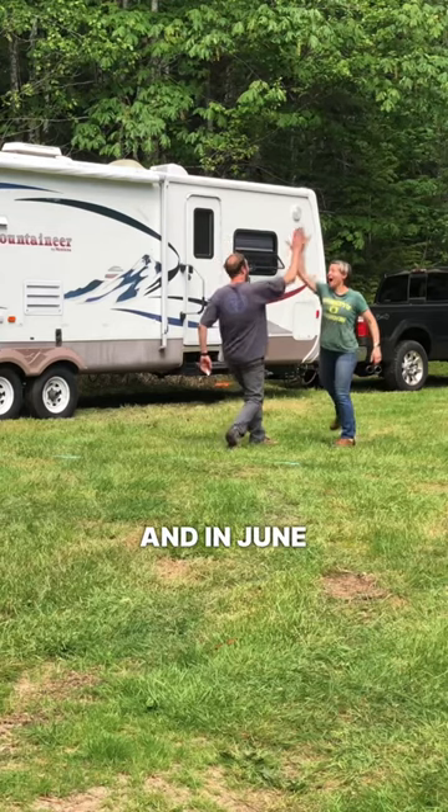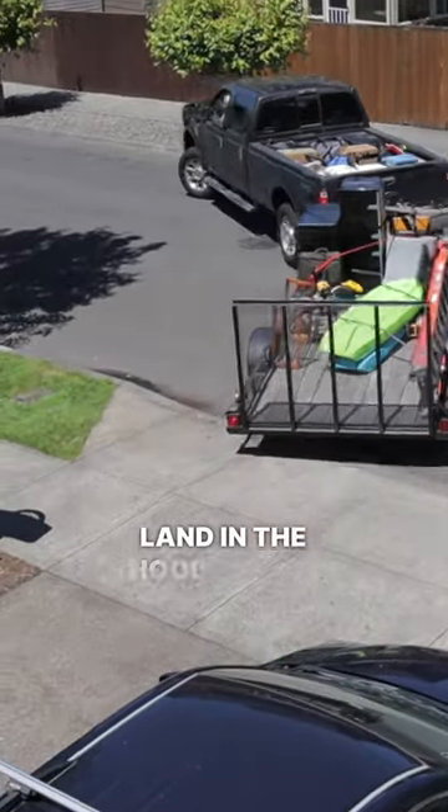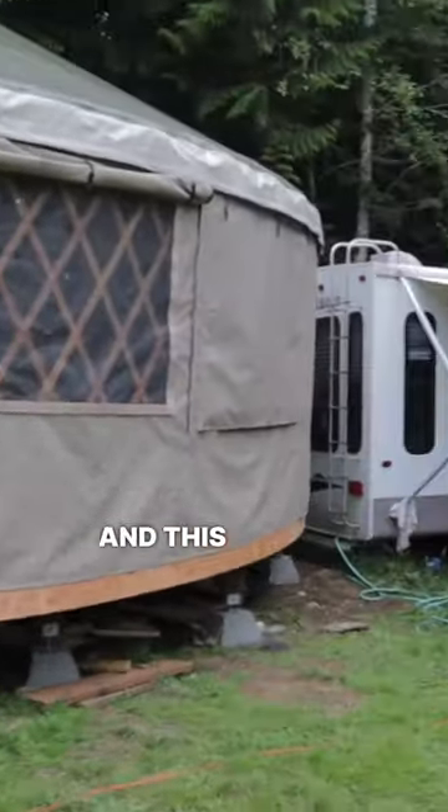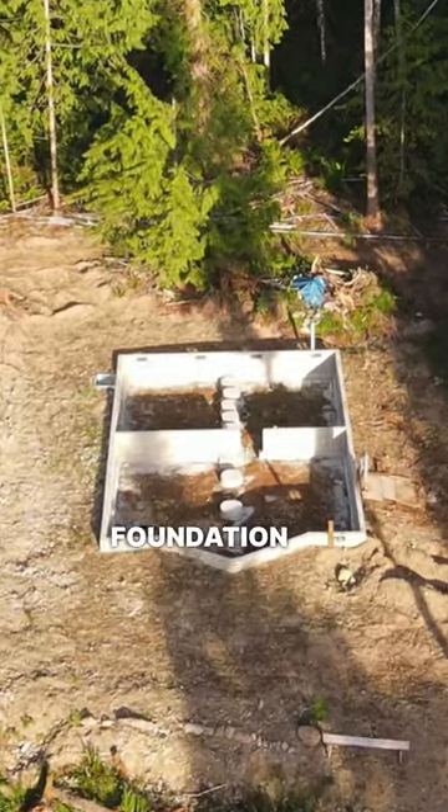We're Sarah and Ryan and in June 2021 we packed up our comfortable house in the suburbs and moved to five acres of land in the Hood Canal. We live in this yurt and this camper trailer with our kids while we're building the house that you see the foundation of.